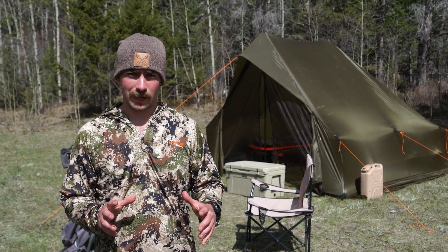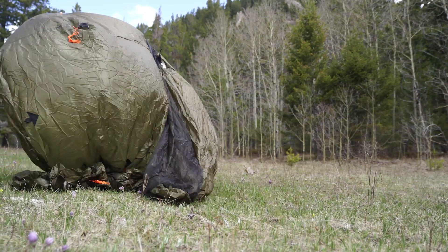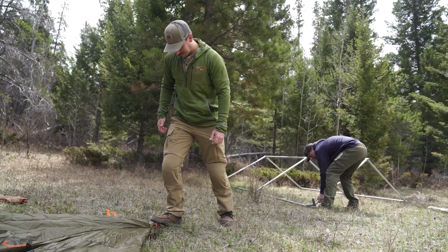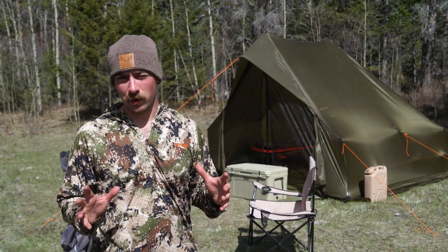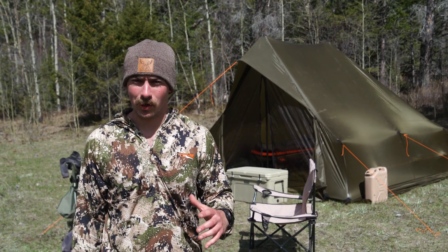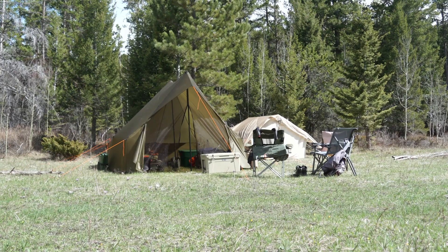So that's the route I decided to go. With our bear camp, my brother brought his little wall tent that he's situated here, and I just wanted to give you a full rundown of how my setup looks, what I have here, and the reasons for it.